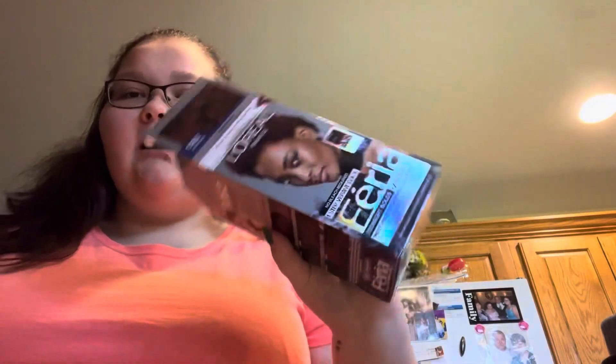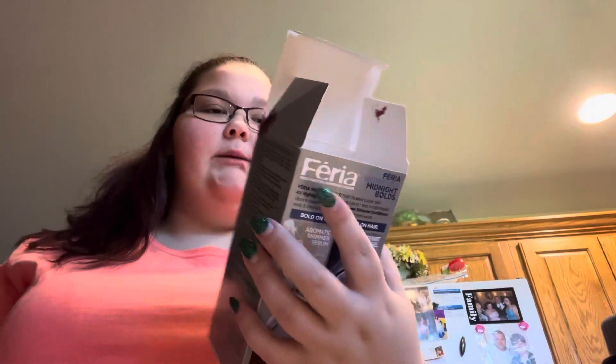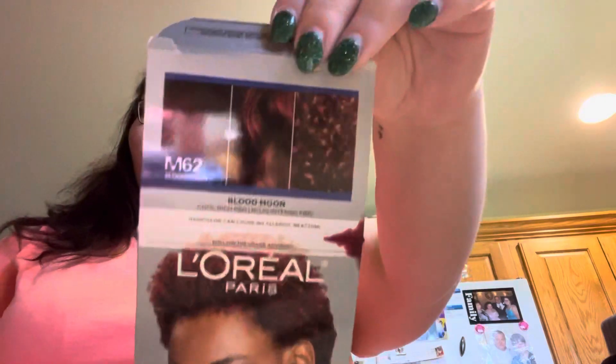Hey guys, welcome back to my channel. I kind of previewed this in my unboxing video — we are dyeing my hair and doing a review on the L'Oreal Paris Midnight Bolds. It's a four-process hair dyeing, which is really cool, something I haven't seen before. We're doing it in the color Blood Moon, which I'm super excited about.